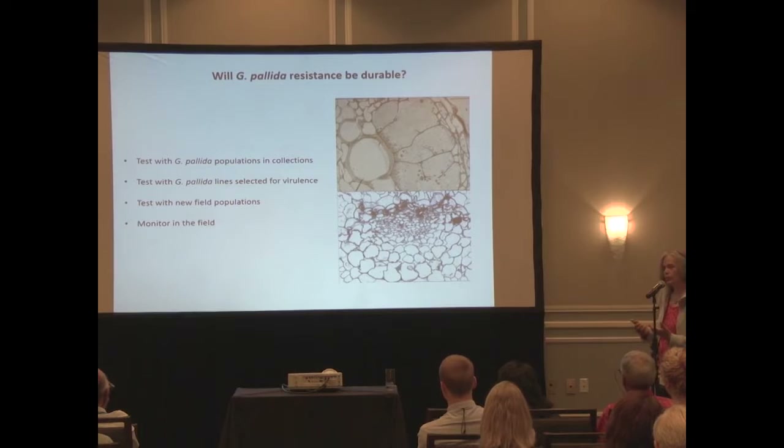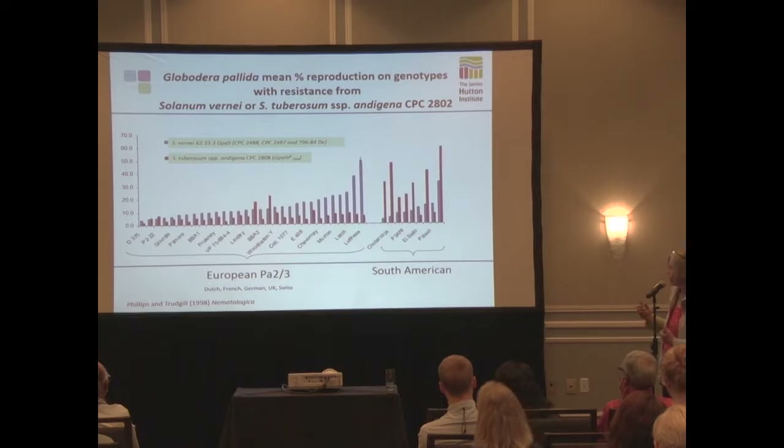We can monitor in the field - that's why the system John Pickup is using is very nice, because you begin to develop historical data to see if new problems are emerging, as part of the routine survey required under the EU directive. Without a survey, you really don't have any way of knowing if something is coming out.